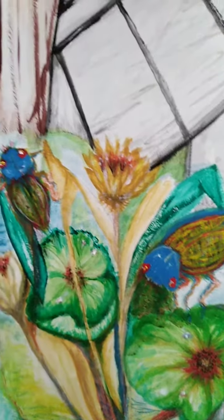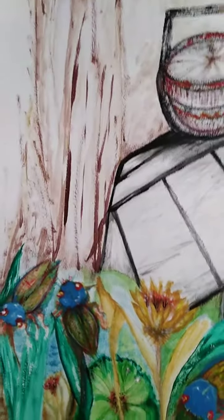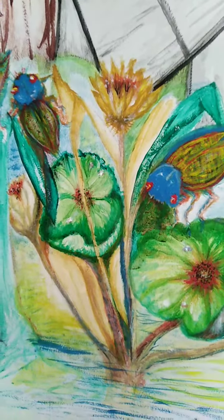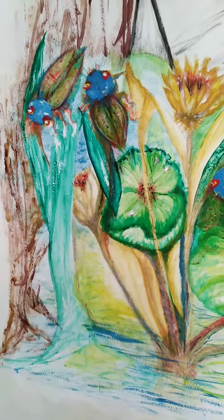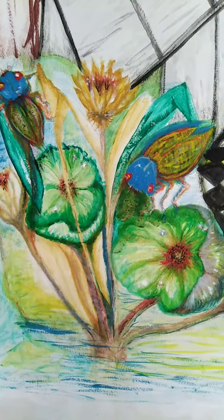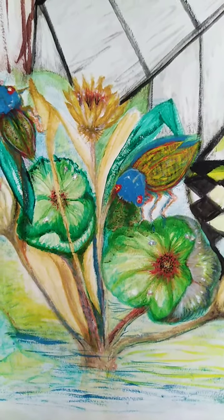And after six to ten weeks, these eggs will develop into nymphs. They will drop down to the ground and burrow into the ground and stay there for one year to 17 years, depending on their species. And these cicadas are called the noisiest insects in the world.